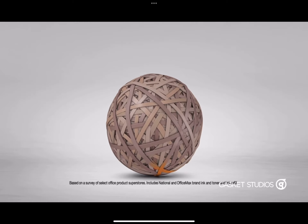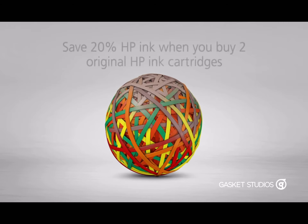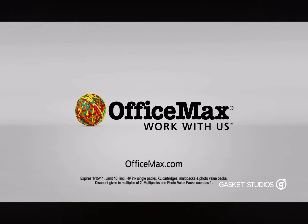OfficeMax has America's largest selection of retail ink and toner, which means we've got your ink. Right now, save 20% on HP ink when you buy two original HP ink cartridges. OfficeMax, work with us.